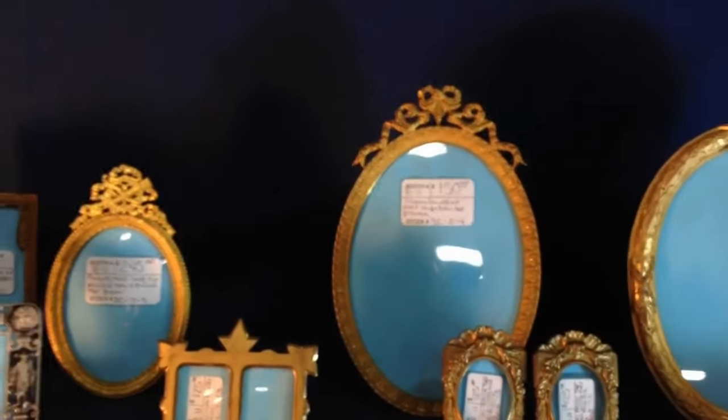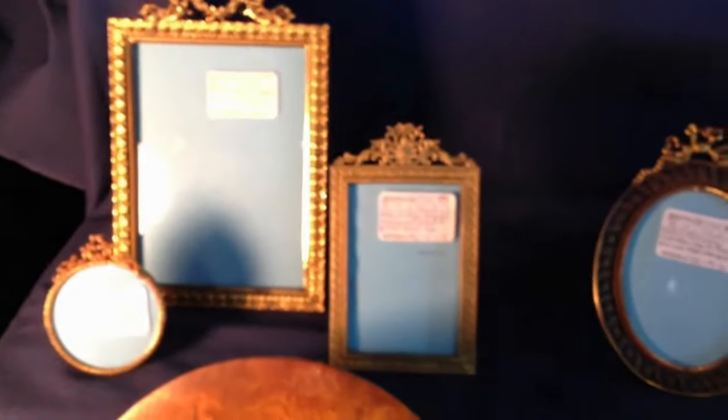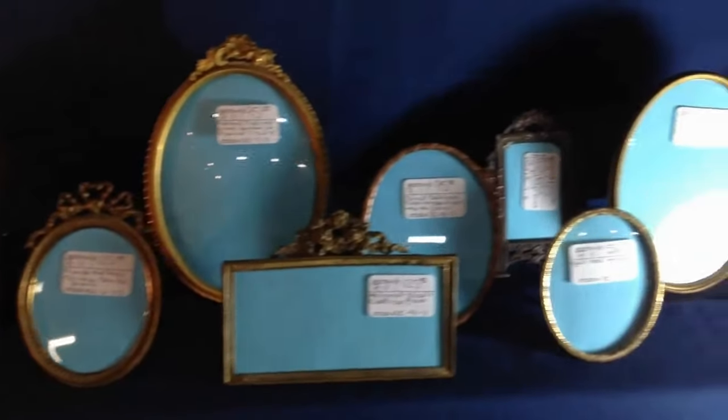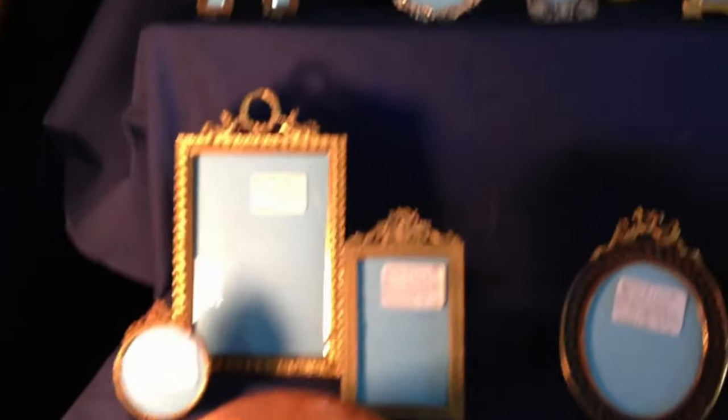I notice they're all full of blue paper, which makes your booth look wonderful. Thank you — it unifies the booth. I often find that when people see frames with photos in them, they wonder how somebody could get rid of a relative. But it unifies the booth and makes it look cohesive.